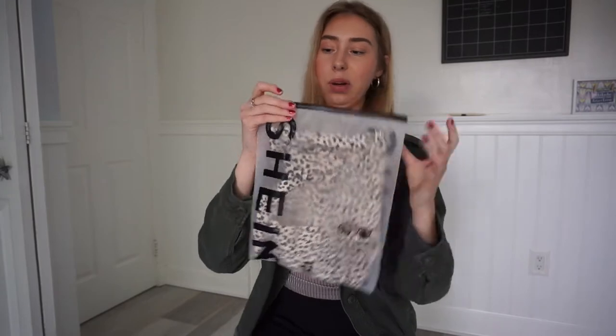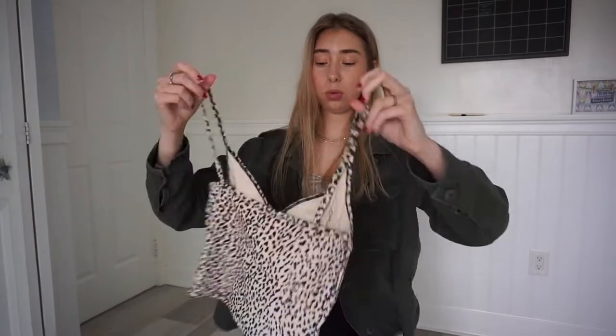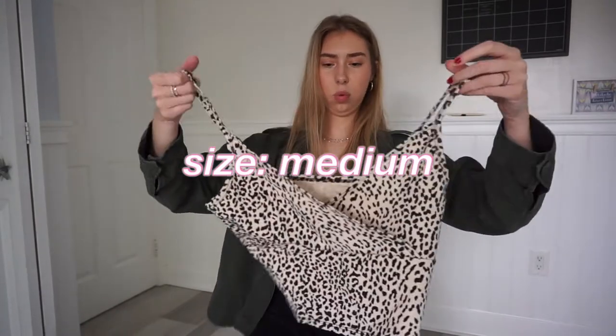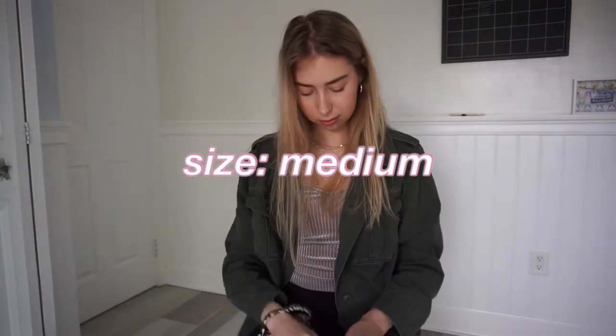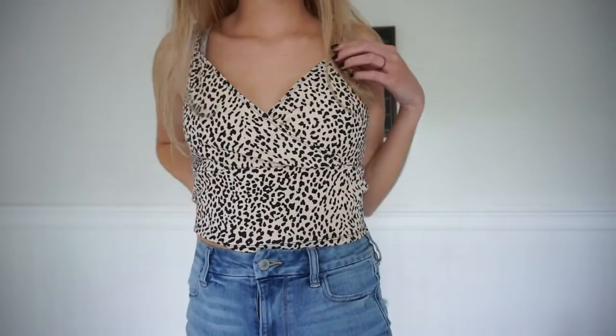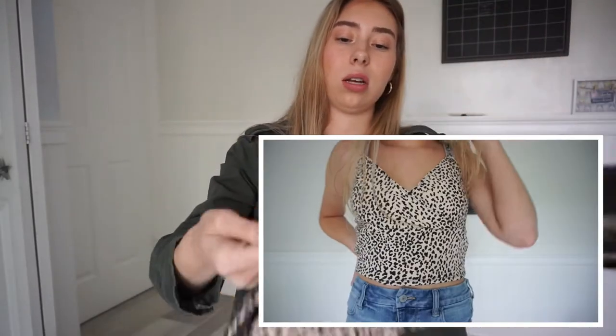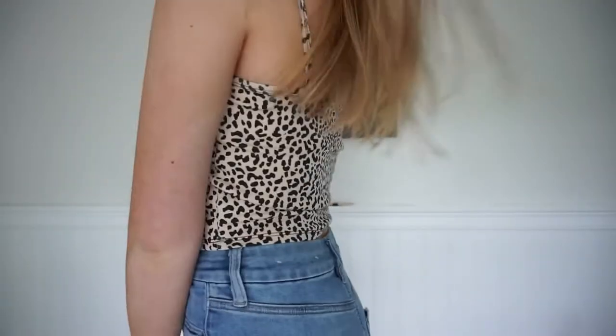Another cheetah print thing I got was this tank top. I really didn't have anything cheetah print in my closet so I kind of went all out. It's cute — it's kind of wide. I got a size medium. It has this little cross detail on it. It's really cute and it feels really thick. I think it's gonna be good for summer.